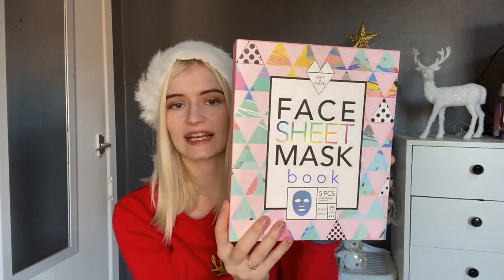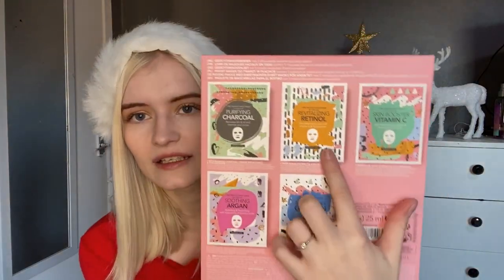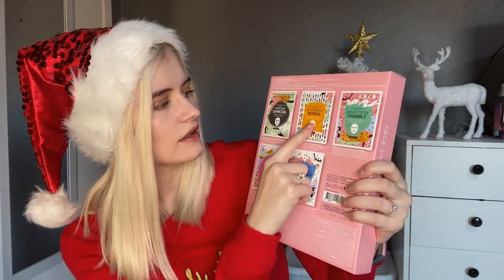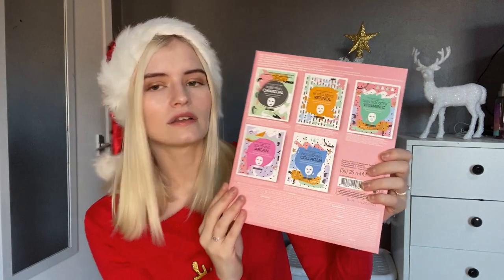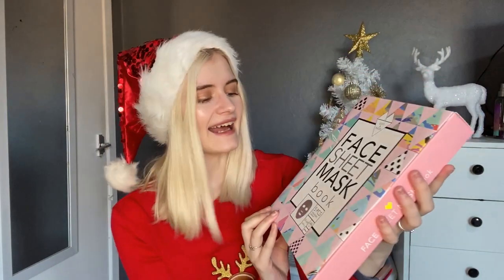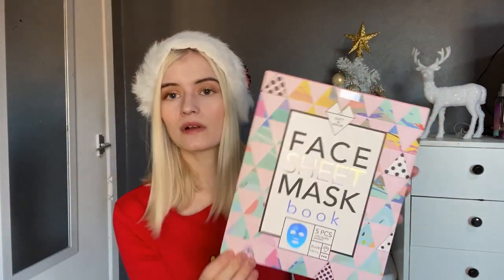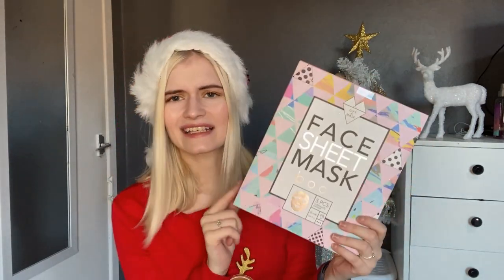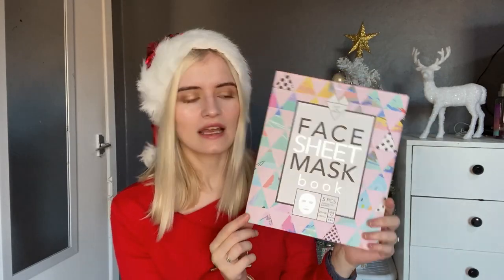If someone loves a good pamper, this is a great gift. It's from Home Bargains and it's £3.99. It comes with five sheet masks — charcoal, soothing, nourishing, revitalizing, and a vitamin C one. Since sheet masks are normally about a pound each you're already saving money, and I just love the box — it's very pretty. It's a good bulky gift instead of just giving one face mask, and it's a really good price.